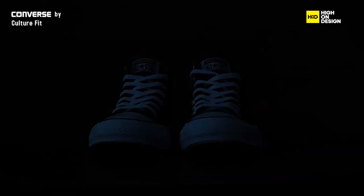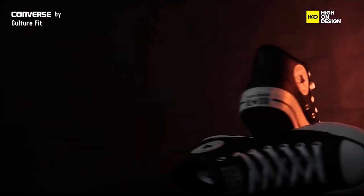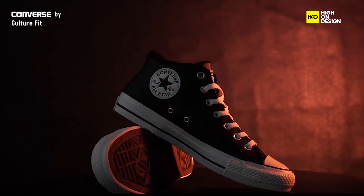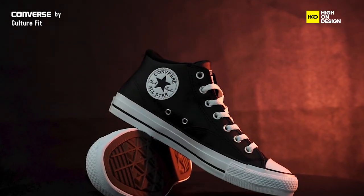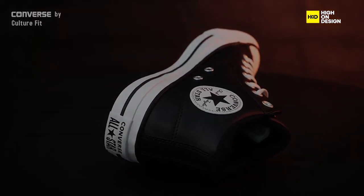Finally, we have the Chuck Taylor All-Star sneakers, a timeless footwear icon loved for its classic canvas construction and iconic design. With its simple yet stylish silhouette and durable rubber sole, it's the epitome of timeless fashion.